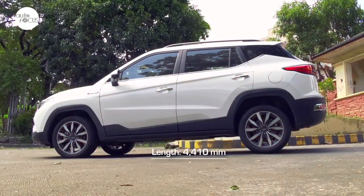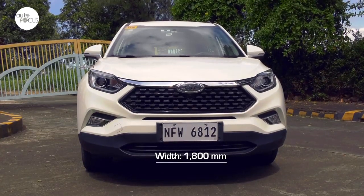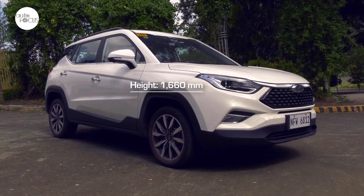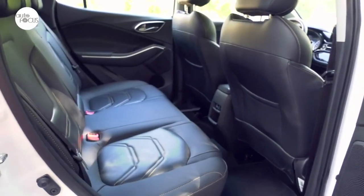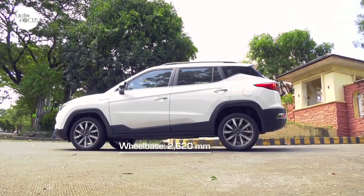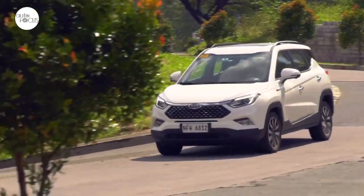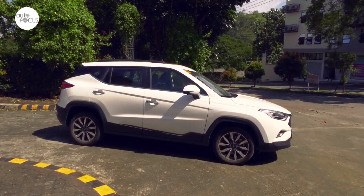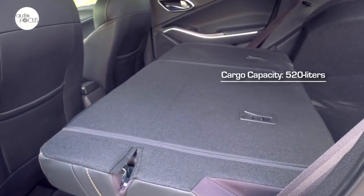At 4,410 millimeters long, 1,800 millimeters wide, and 1,660 millimeters tall, the JAC S4 is bigger and more spacious than most crossovers in its class and price point. Its 2,620 millimeter wheelbase is a factor in providing a stable ride and handling, and is also longer than most in its segment.